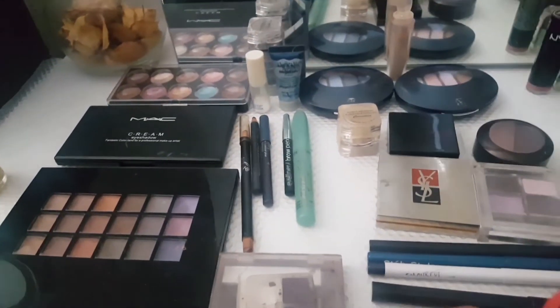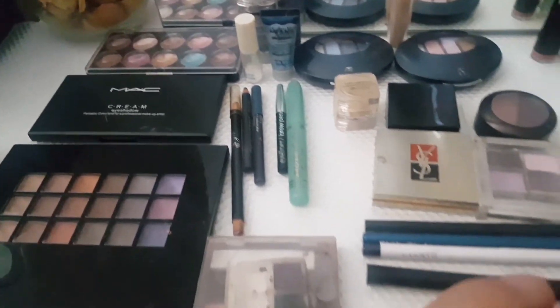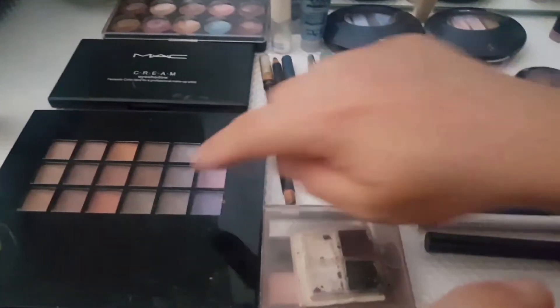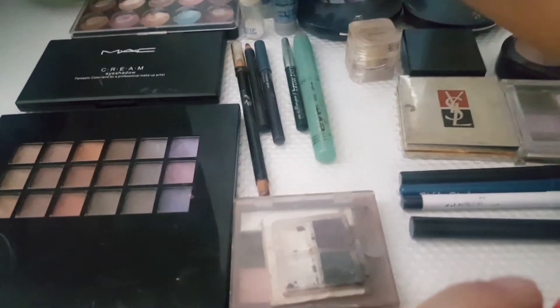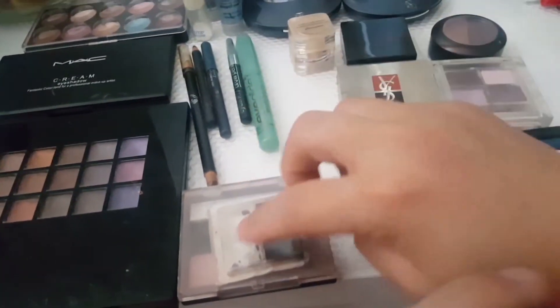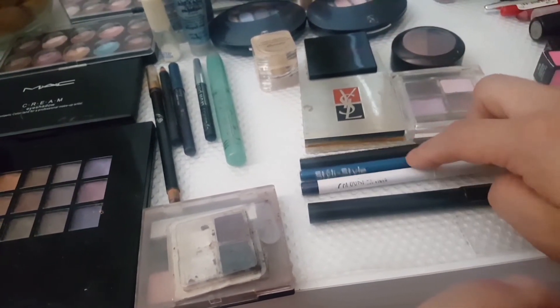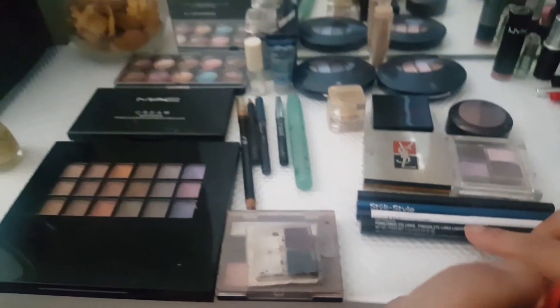So here are eyeshadows, eyeliners, and all that. I have 26 products total. I'm going to go through the ones I actually emptied first.